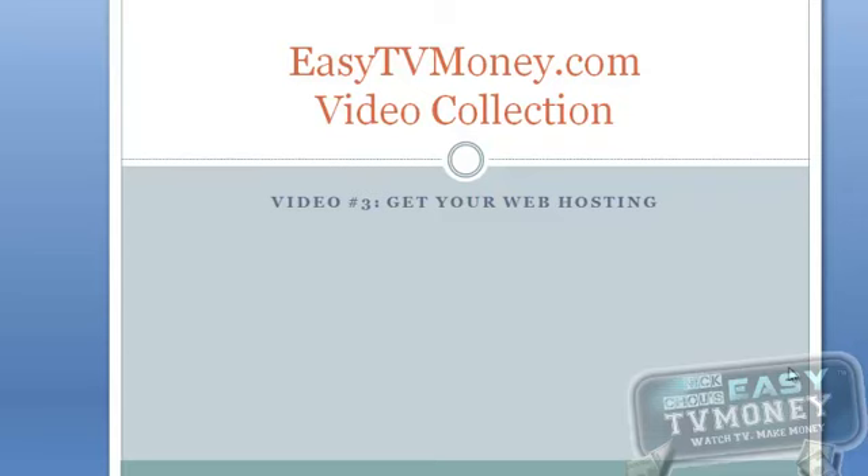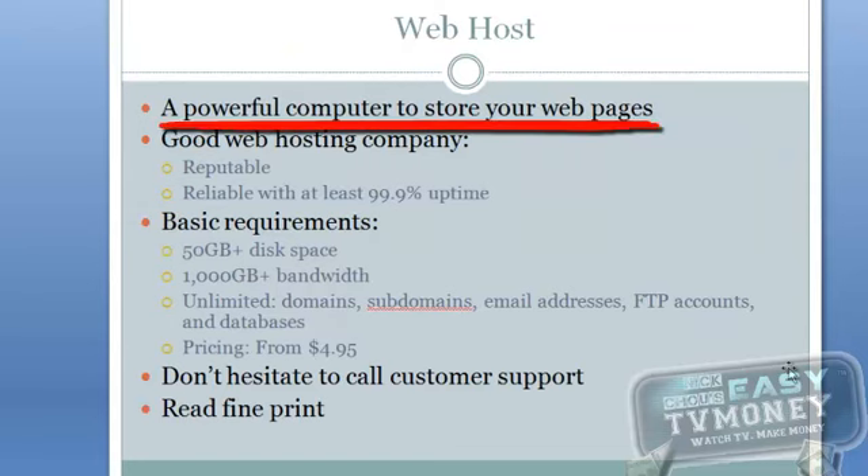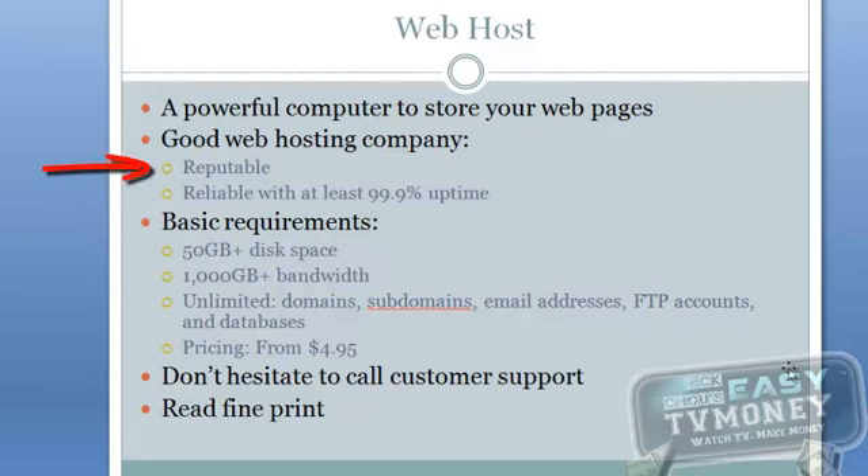Once you have a domain name for your website, you are ready to get a web host for it. A web host is simply a powerful computer to host your web pages. There are many competitive web hosting companies in today's market. You'll want to find a company that's reputable and has been in the business for quite some time. The host should be reliable and with an uptime of at least 99.9%.